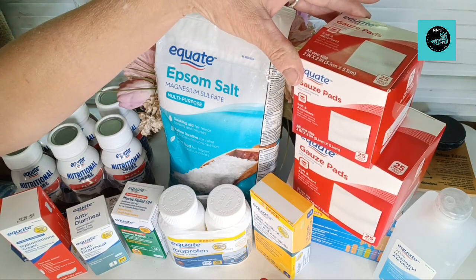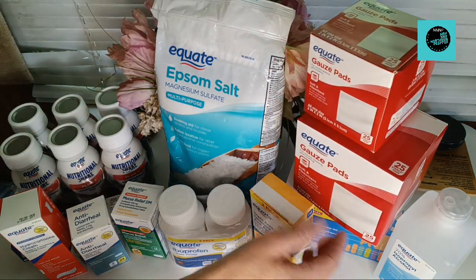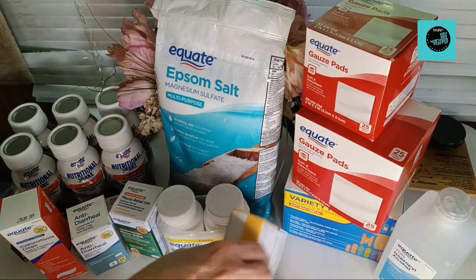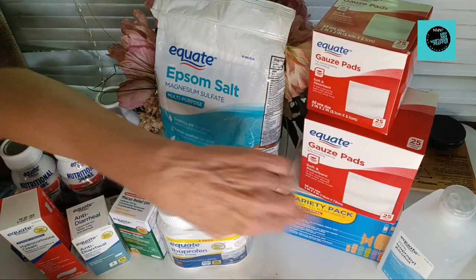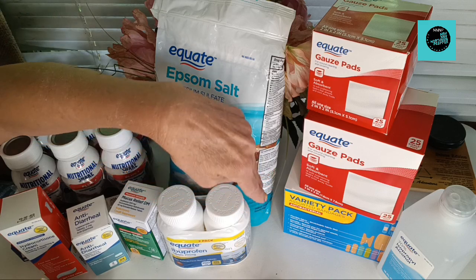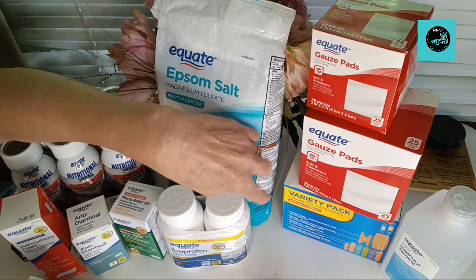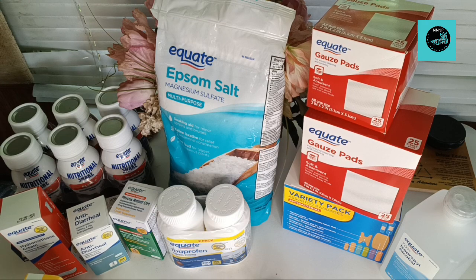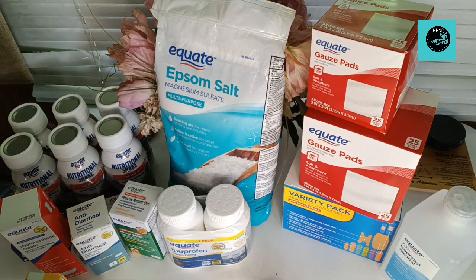Up here is a box of all one size, two inch by two inch gauze pads, and down below it is 25 sterile pads — they are the three inch size. And down below that is Variety Assorted Bandages, which are antibacterial. I've gotten those before and I really like them — you get quite the variety, and I believe those are like $6.97 for all of them.